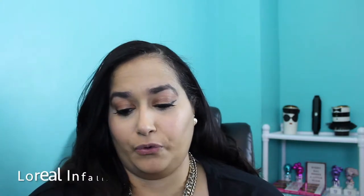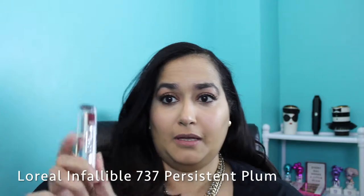This is #737 from L'Oreal — 'Persistent Plum' — this is the old packaging; the new packaging is black with hot pink. This is one of my absolute favorites. If I don't know what lip color to go to, I tend to wear this one the most. So I'm putting that on for you guys now. This is the L'Oreal Persistent Plum from the Infallible line — I absolutely love this color. It's probably 90% of what I reach for when I can't decide what plum lip to wear.